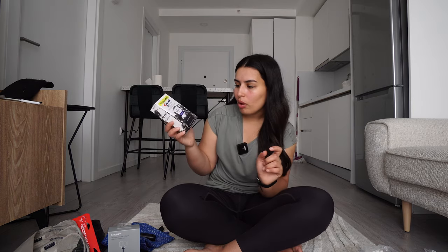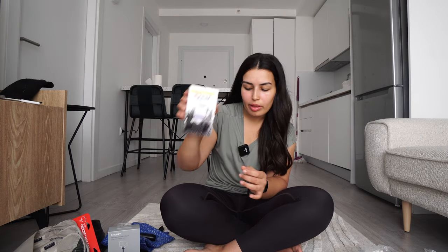I can buy toothpaste anywhere, and that's basically what I do with shampoo — I never pack shampoo or conditioner; I buy travel-size shampoo and conditioner once I arrive at my destination. But with toothpaste, there's only one I really like: the Crest 3D White Whitening Therapy with charcoal. It works really well for me, so I ordered two of them.